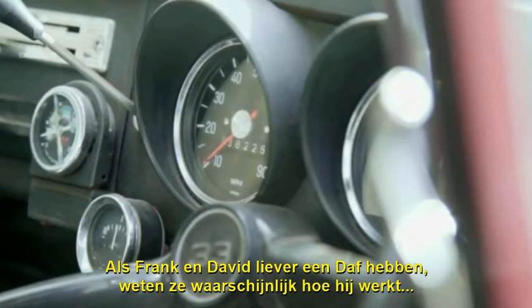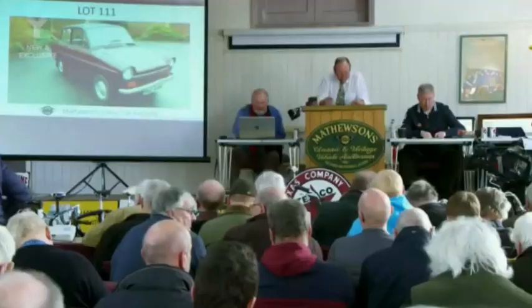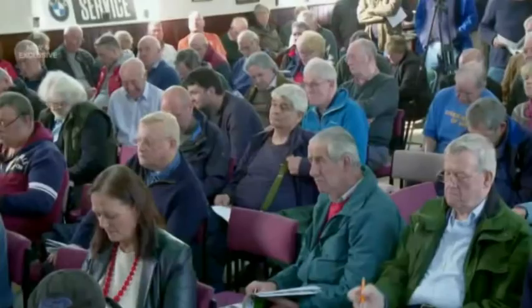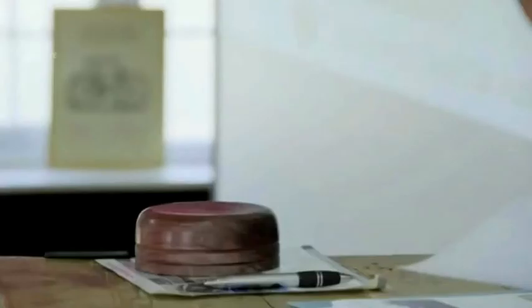Choosing a DAF over a Porsche might mean Frank and David know how it works. One last chance — the belt slides along two cones. Slowing down, it goes slower. Speeding up, it goes faster. Sliding up the cones. Very easy. Daffy Duck. Lovely little thing, 1973. Forward to go forward, back to go back. Lovely little bit of kit. MOT till January 2019. In maroon. Bonny little thing. Where are we going to be with that? Start me off. 19 and going then — 2,000 pounds. Seated. 2,000 pounds. Provisional only, but we'll talk. 2,000 pounds last time. Provisional.